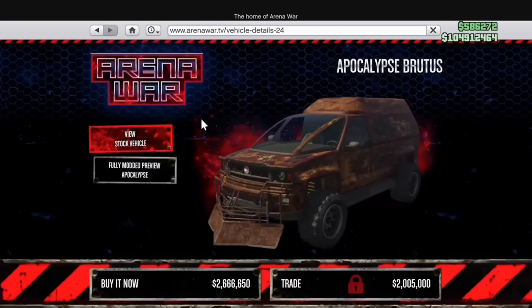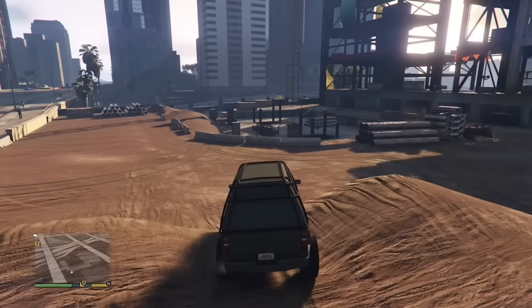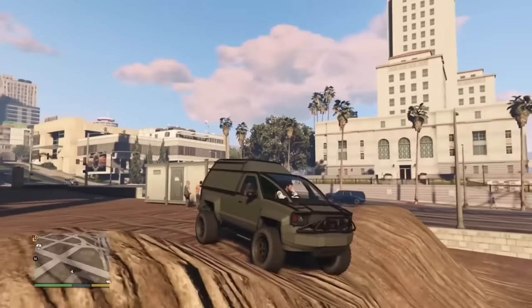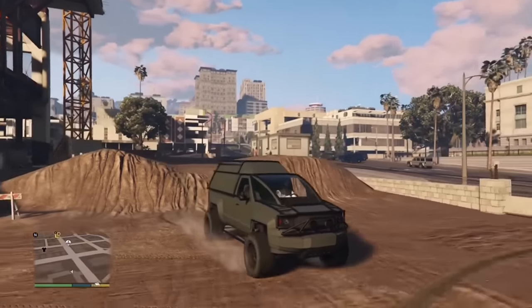The Brutus is an Arena-ready vehicle that you can make crazy with spears and a ram, or you can do none of that and turn it into a pretty low-key off-roader. Whenever I go off-roading with friends, this is definitely a car I pull out — they have no idea it's just a Brutus without all the crazy mods.